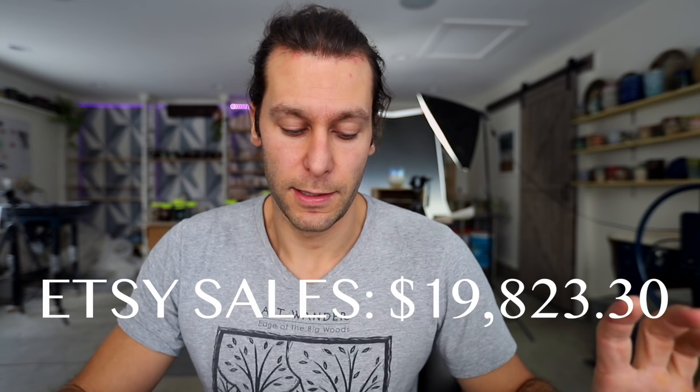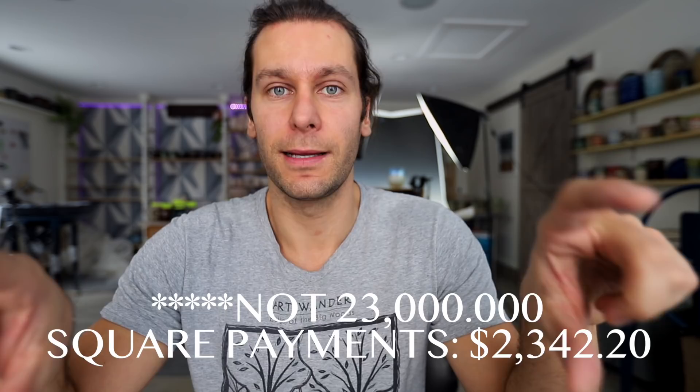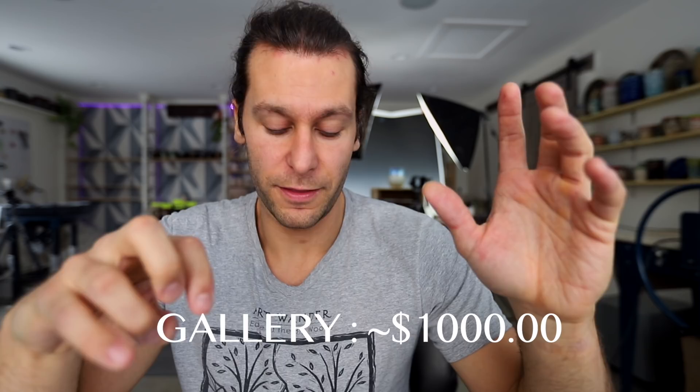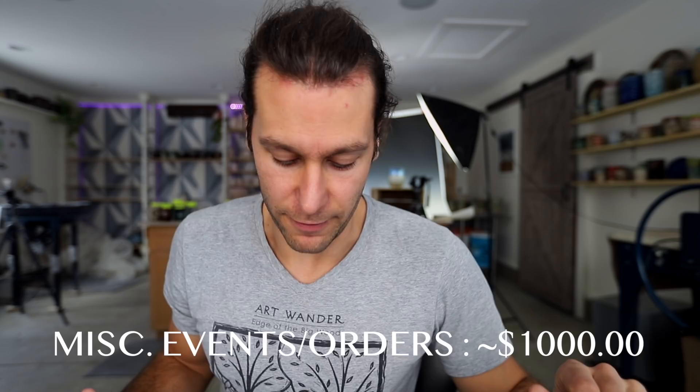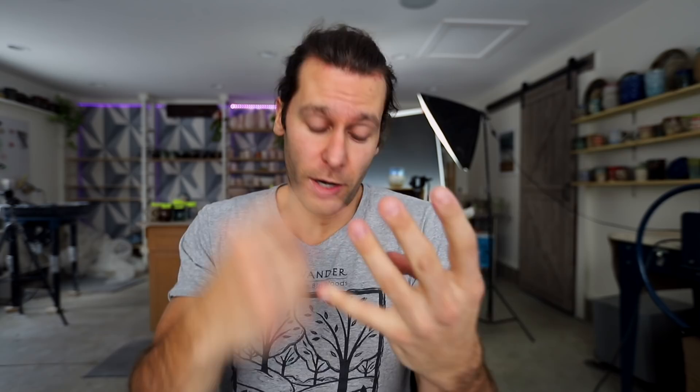A few other miscellaneous areas: our Square payments for various things totaled twenty-three thousand four hundred and two dollars and twenty cents. At Unearthed Arts I'm estimating about a thousand dollars in sales. And there's probably another thousand dollars in miscellaneous sales — a couple custom orders that didn't go into any of the other registers. So adding it all together — the Kickstarter, Etsy, Mocha Monkey sales, Unearthed Arts, and other miscellaneous — the total is sixty-six thousand six hundred dollars and fifty-one cents.